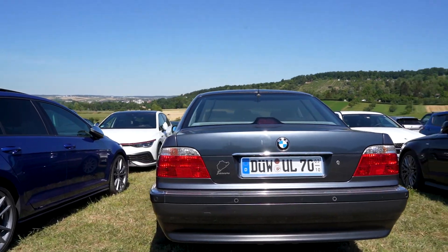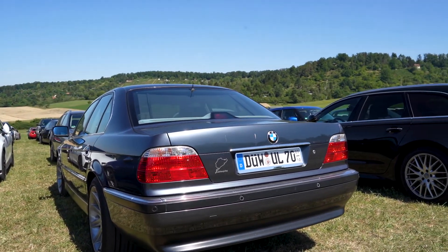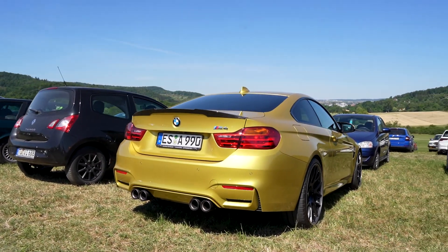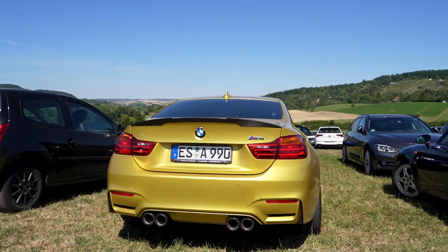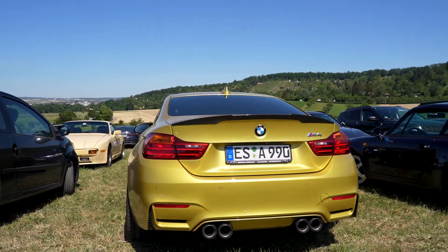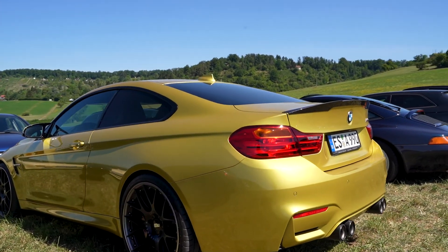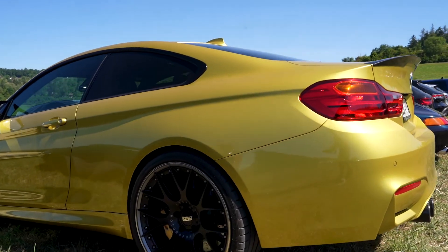Don't know what engine, but I'm guessing it's a V8 - 735 or 740. Stunning looking M4 with a carbon fiber wing and BBS rims. These things look great.